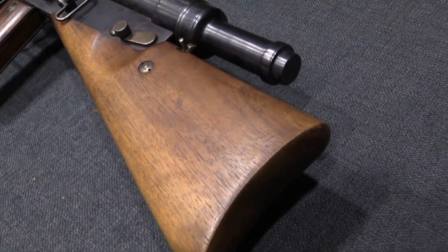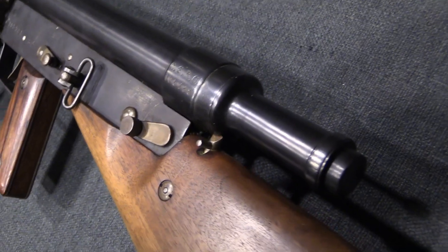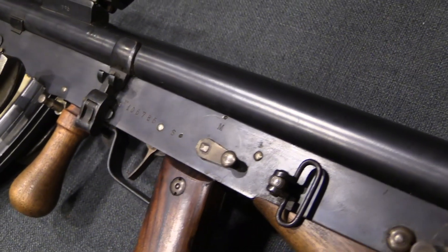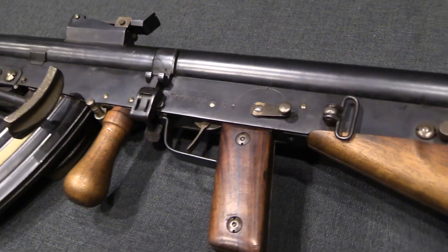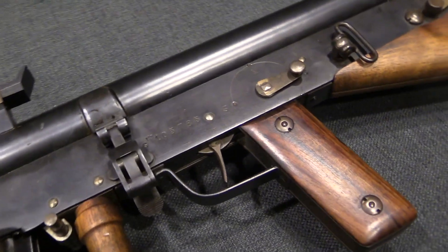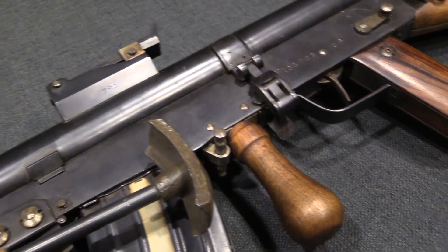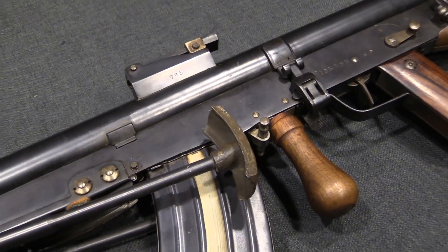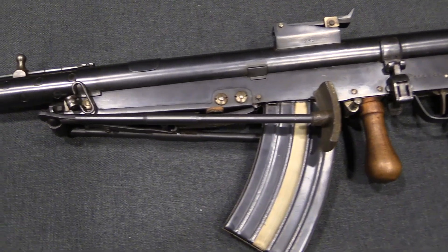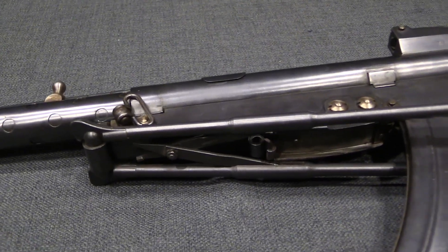During World War One the Belgians were the second country to adopt the Chauchat after the French. Belgium managed to maintain control of just a tiny corner of the country, while most of Belgium remained under German occupation throughout WWI, including all the big industrial areas capable of arms production. So the Belgians became dependent on the French for small arms, and in April of 1916 they started working with the Chauchat light machine gun, or automatic rifle, from the French.